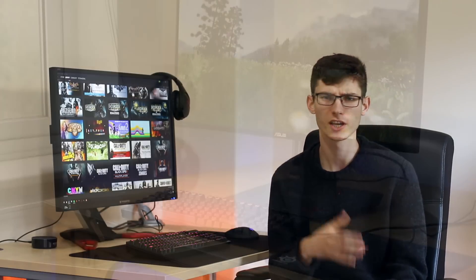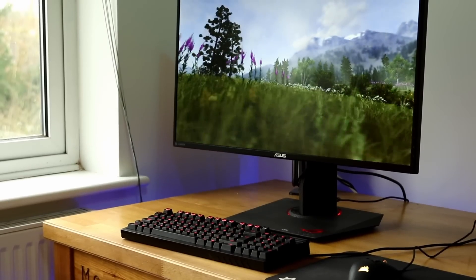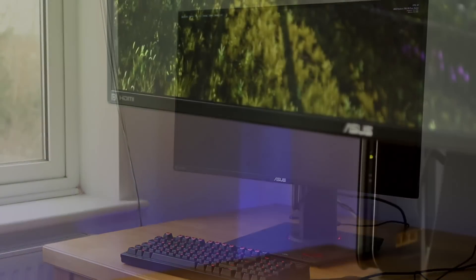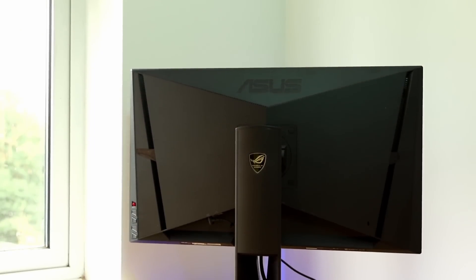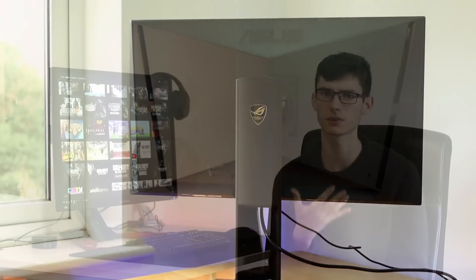Hey, what's up guys and welcome back to another video in the old studio. Today we're talking about monitors — in particular, this is a monitors buying guide. If you're in the market for a new monitor or you're just interested in which are the best monitors available today at a certain price, then hopefully you've come to the right place. It's been quite a while since I've done a video like this, but there have been loads of new monitors that I've had the pleasure of testing and reviewing, so this will tell you which ones you should go for and maybe which ones you shouldn't.